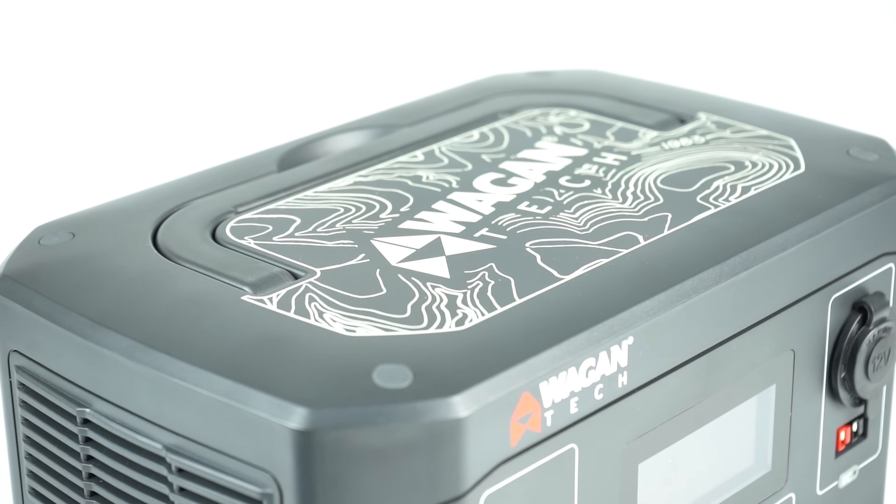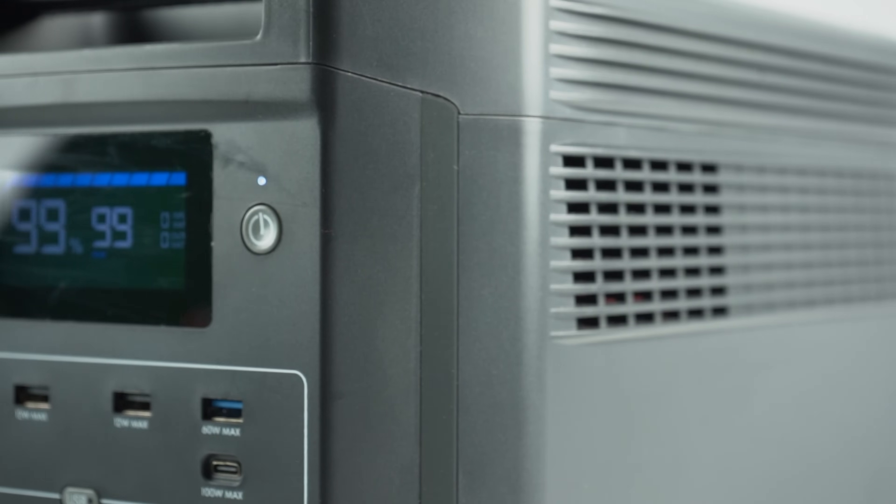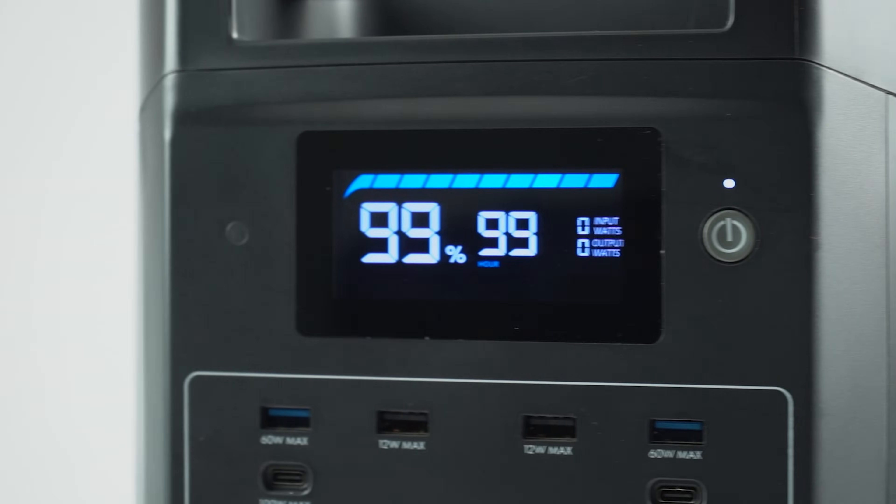Ladies and gentlemen, esteemed tech enthusiasts and power aficionados, welcome to another thrilling chapter in the journey of innovation brought to you by Wagon Tech. You thought our previous launches were groundbreaking — well hold on to your computer chair, because today we're unleashing something truly extraordinary. Introducing the latest additions to our lineup: the all-new Lithium Cubes, redefining portable power like never before.